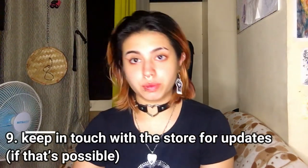Number nine: keep in touch with the store if you can. Some thrift stores send out group texts when they go on sale. I personally don't enjoy going if there's no sale because thrift prices have increased ever since thrift stores have been gentrified. It's really helpful — otherwise you show up and everything is 100 pesos and above for a normal-looking shirt and you wonder why you're even there.